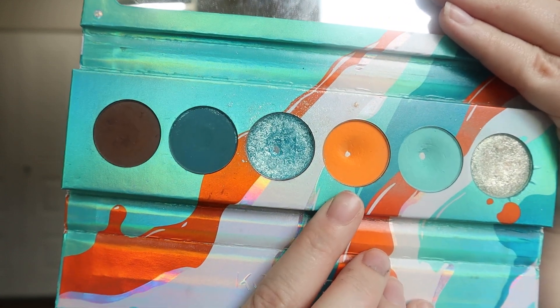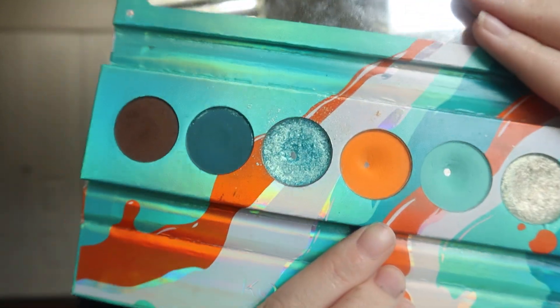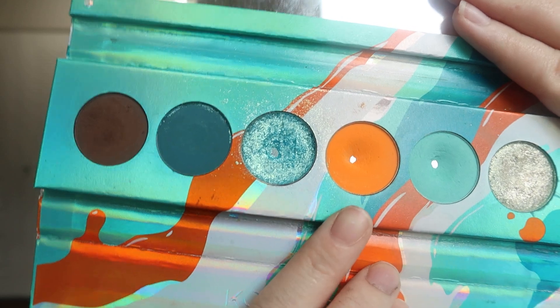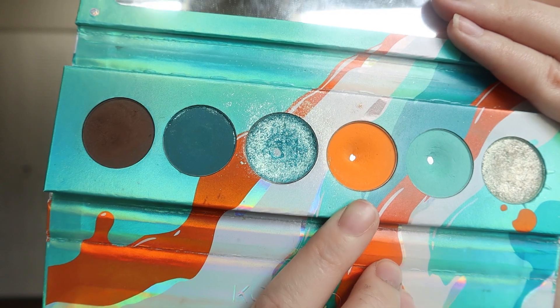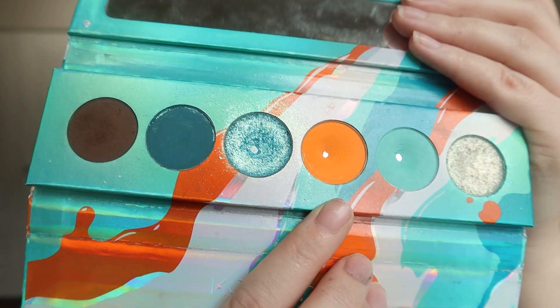Next, we have the shade Voltaic. This shadow took nine uses to hit pan and you can see that shiny pan there. I did have a big dip on this shade when this palette was rolled in as well. This was a really fun shade to incorporate — it's almost neon and I just love it.